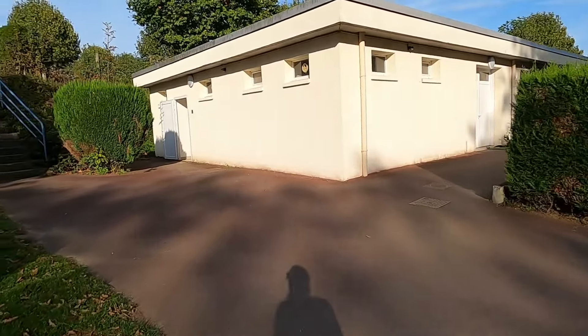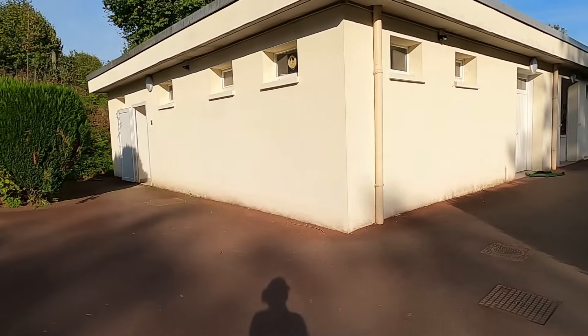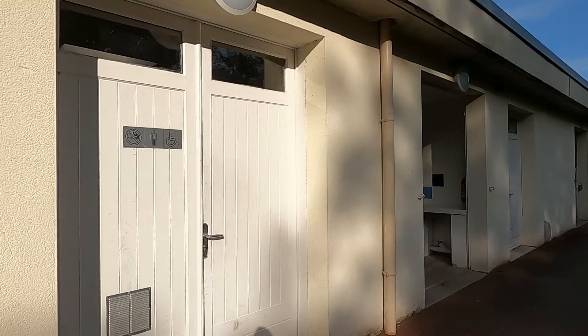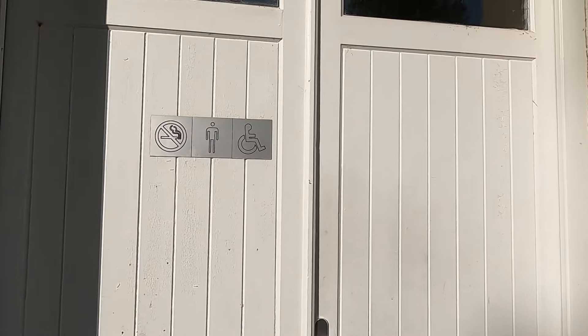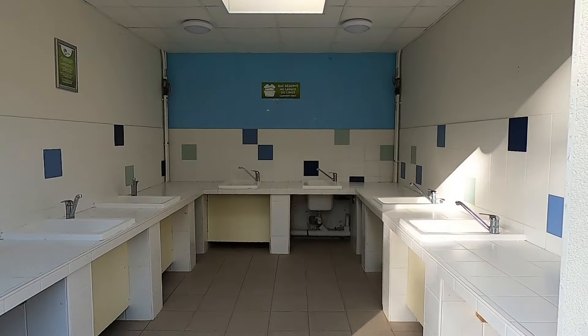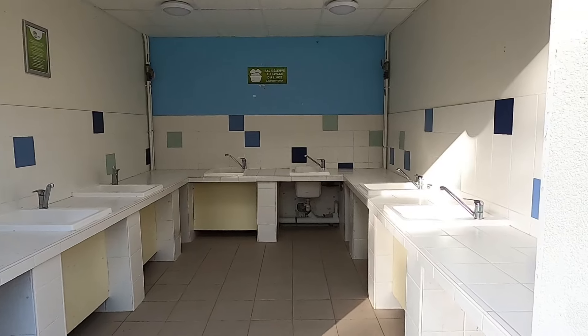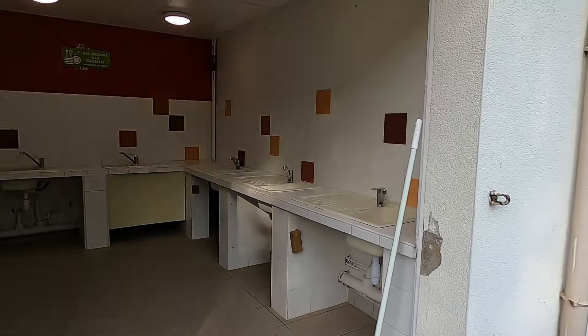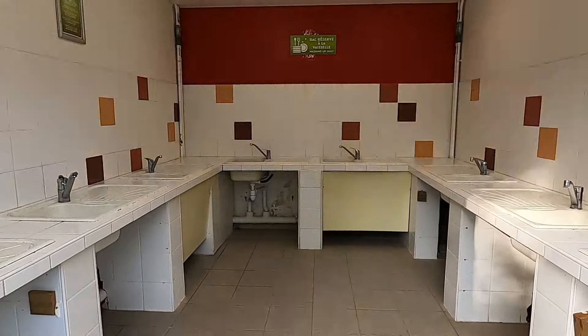And this is one of the very large, very well equipped sanitary blocks. You'll be pleased to know that the ladies and the gents are separate. Through that door is the gents department. Sinks for washing your clothes — yes, we like those. Dishwashing sinks with hot and cold running water.